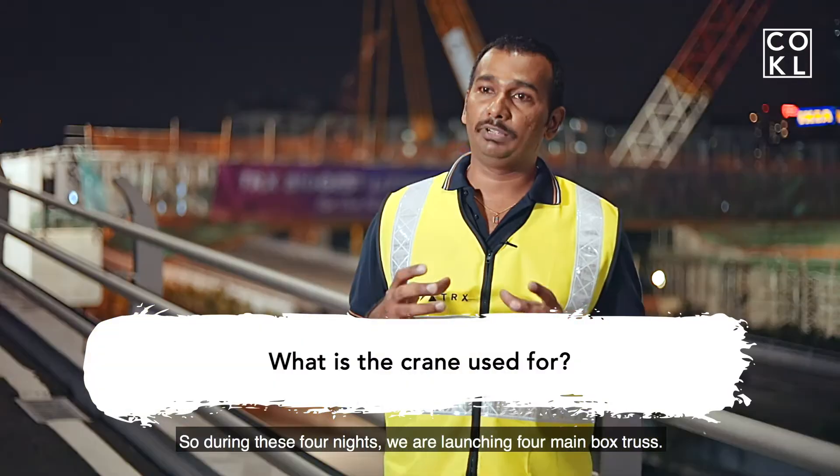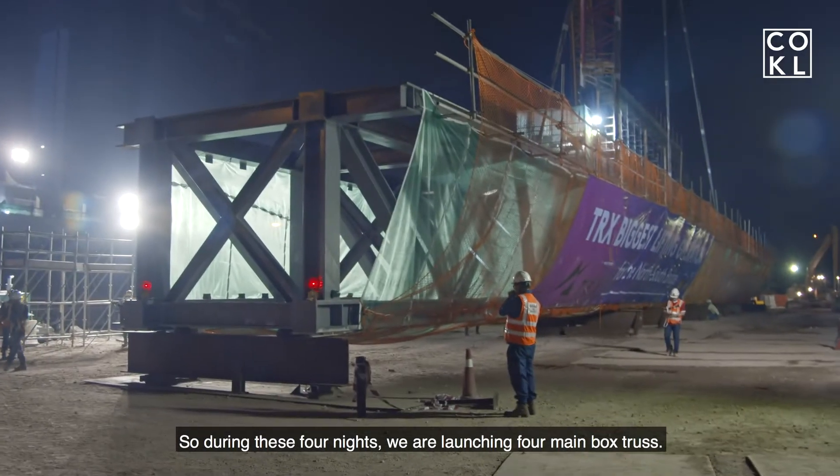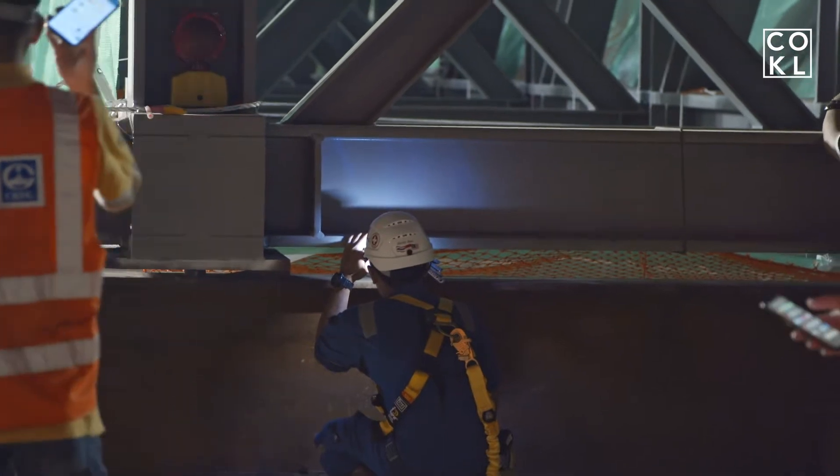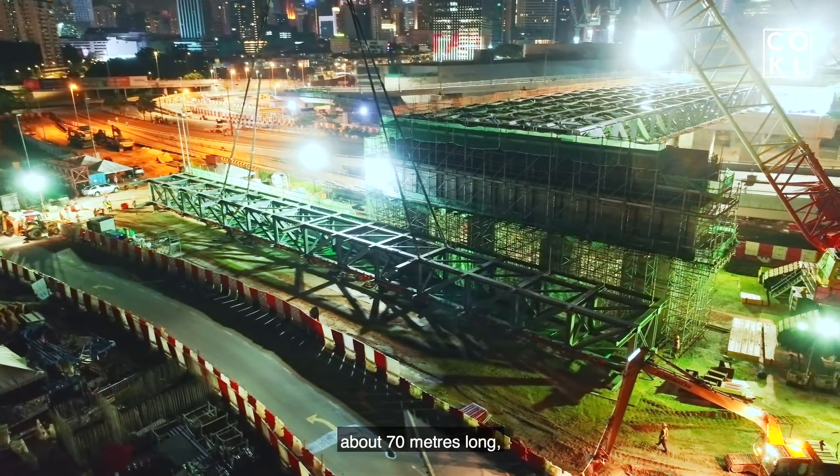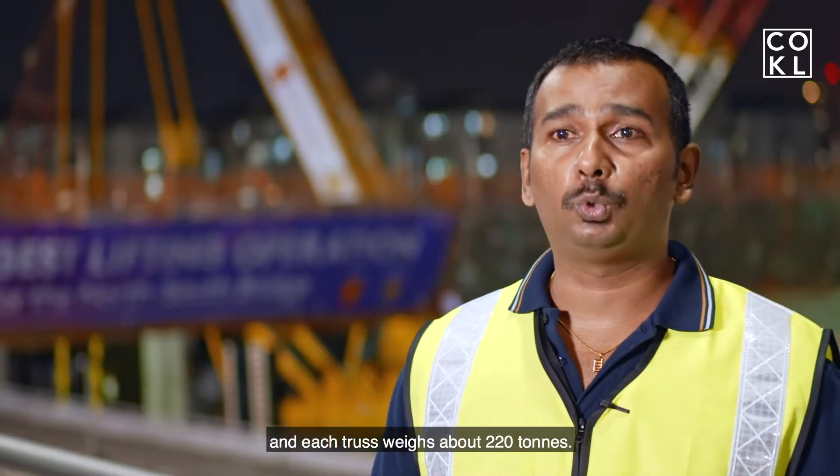During these four nights, we are launching four main box trusses. We are laying four steel trusses, each about 70 meters long and weighing approximately 220 tons.